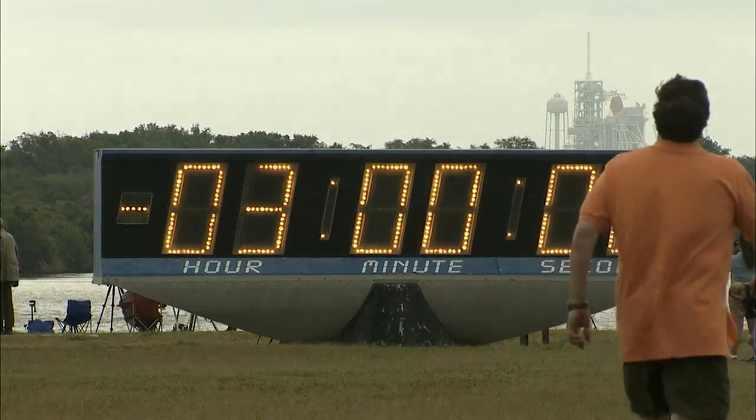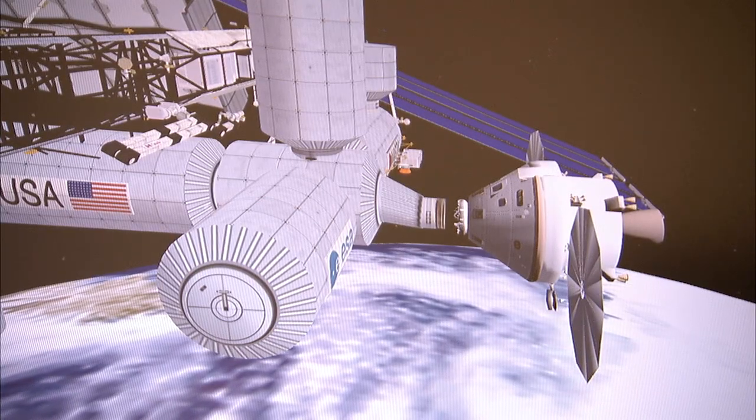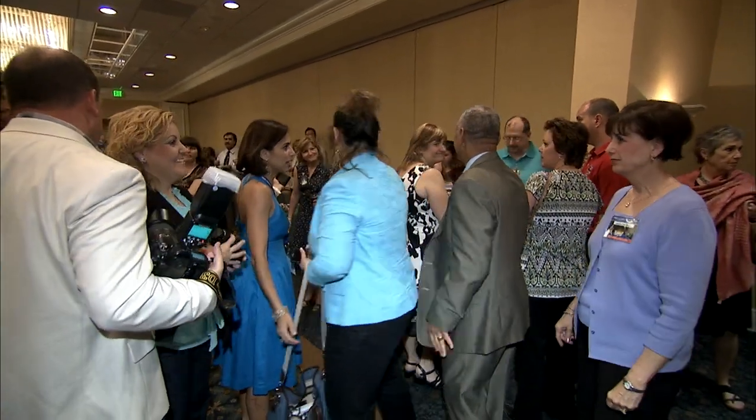The NASA Langley STORRM team braved the crowds and the media to represent the state-of-the-art technology during the launch. They even mingled with NASA Administrator Charlie Bolden and Center Director Lisa Rowe during pre-launch activities.